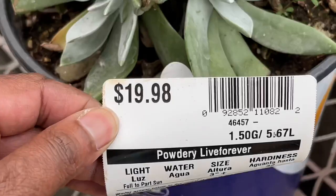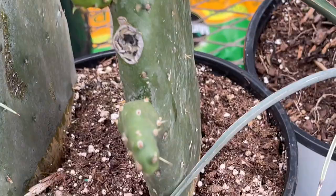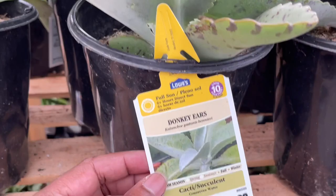Looks like a big Dudleya here for $19.98. Large Opuntia. Looks like a big Dudleya — $22.98. They have Large Donkey Ears for $9.98.